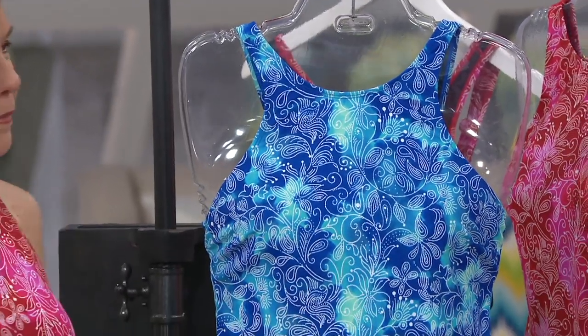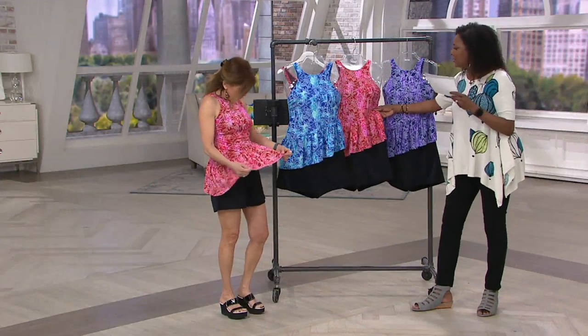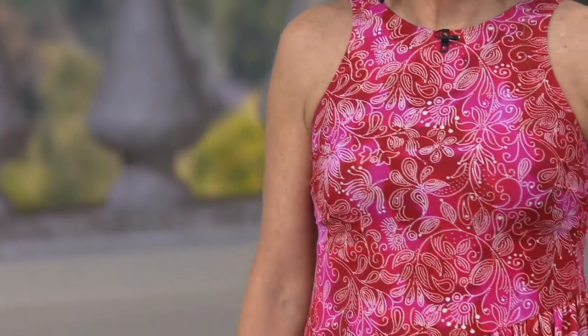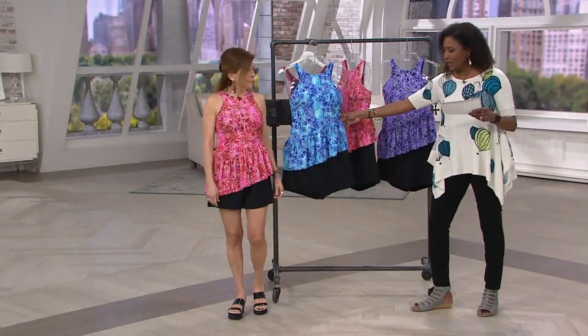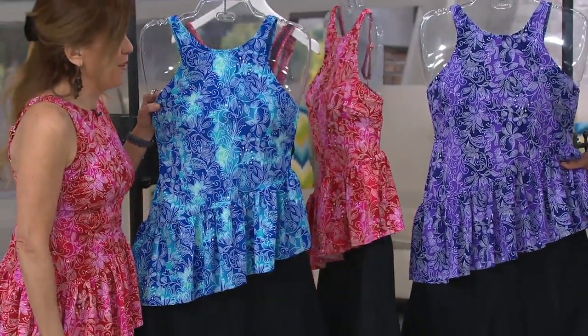Color-wise, Patty is wearing it in the pink, which is really pink and tan, coral and red — there's a lot going on there. All of them have the black bottom. We also have it in blue, and then we also have this purple, which is stunning. Isn't it beautiful?